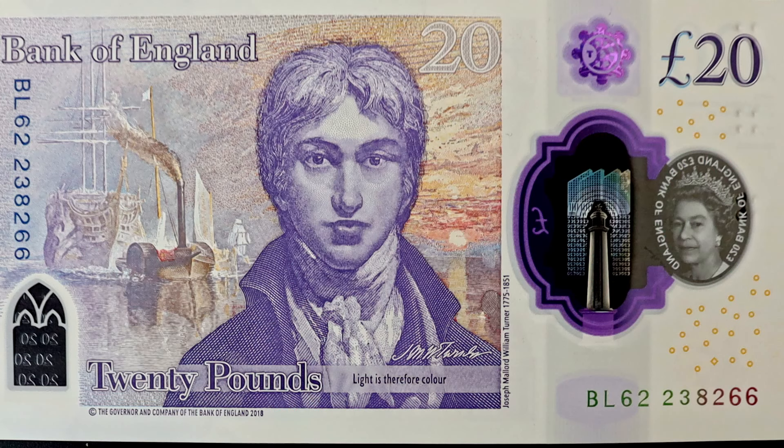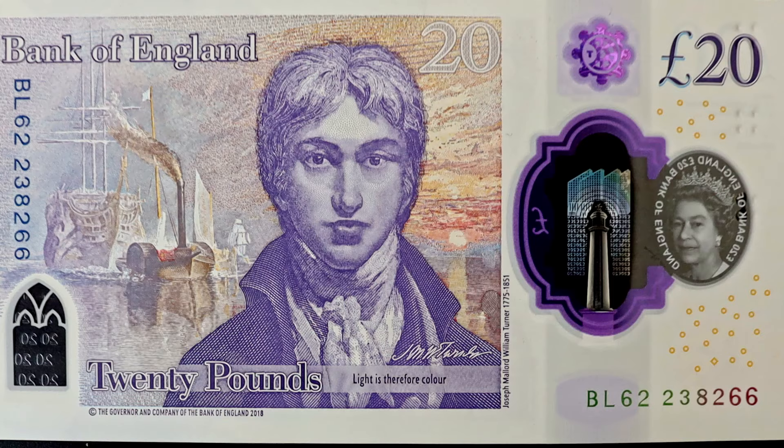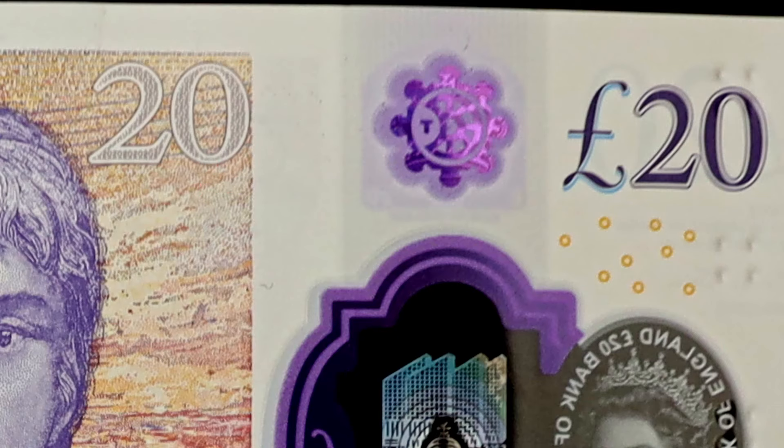Now, check this. If you turn the £20 note to the backside, there's a picture of a famous painter. And then you see that same tower with the cities, obviously flipped on its back. But just above that, you see some sort of picture. The picture represents, to me, the shape of a virus.